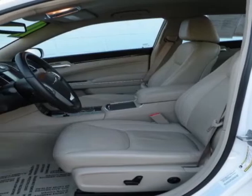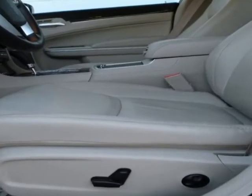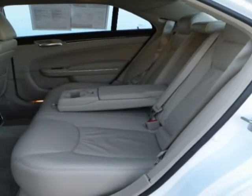Additional options for this vehicle include power steering, CD player, air conditioning, and driver airbag. Call 800-753-6343 or email our friendly sales staff today to schedule a test drive.